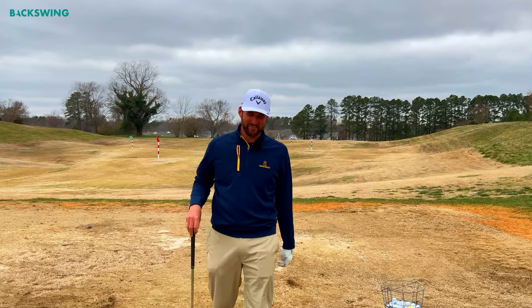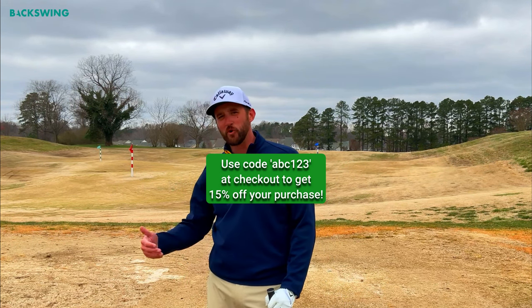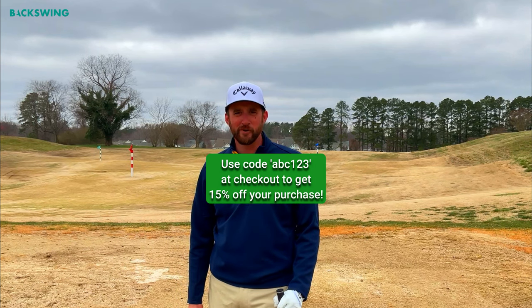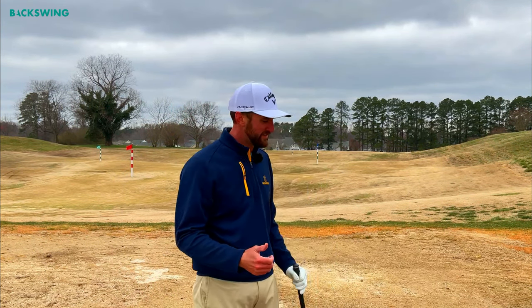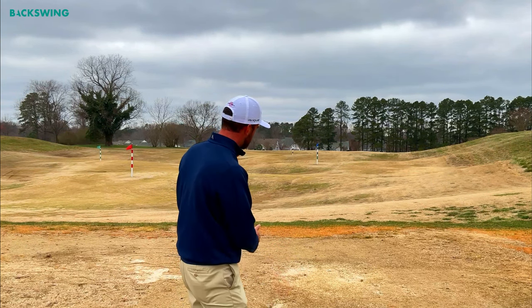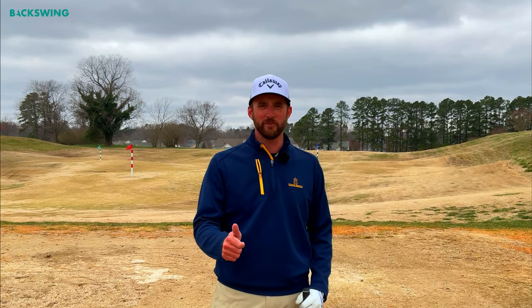I just couldn't hit a ball much better than that — I really think you should try out this training aid. I don't endorse training aids too often, but this one will be staying on my lesson tee. If you'd like to get a Lag Shot club of your own, click the link in this video's description and you'll get 15% off your purchase. If not, make sure you work on these tempo drills. Tempo is important — and remember, tempo does not mean swinging the club slower. A slower tempo can still mean fast club head speed. Find the tempo that's right for you — it's guaranteed to help you out. Enjoy that tip and we'll see you next time.